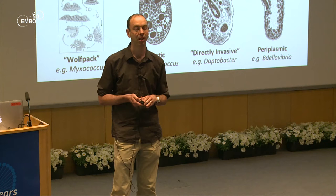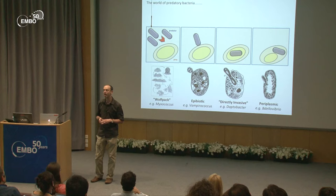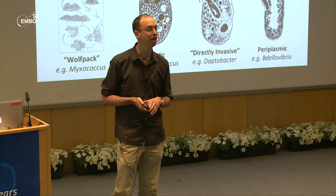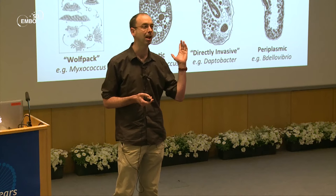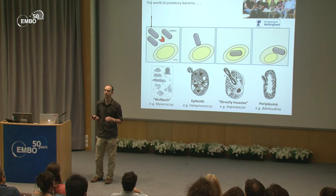The bacteria I study, Bdellovibrio, on the right-hand side, is a periplasmic predator — it kills the prey from within, which is a wonderfully phenotypically rich system. I have the benefit of an excellent collaborator, Professor Liz Sockett at Nottingham. Bdellovibrio is not E. coli; it's very hard to culture and difficult to perform genetics on, so I collaborate with Liz on handling the predator.